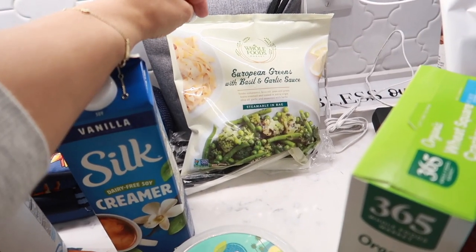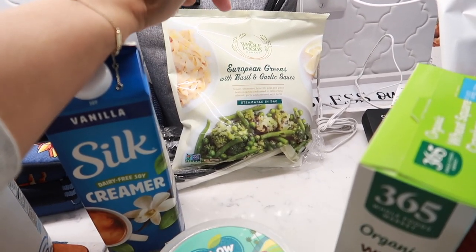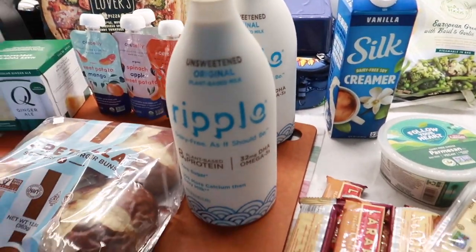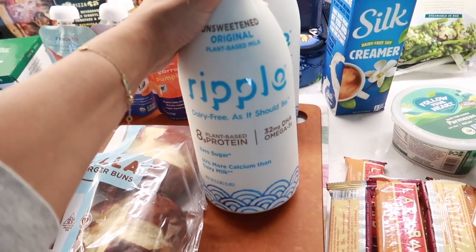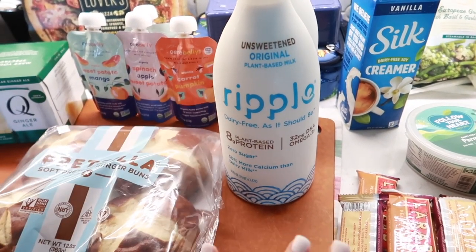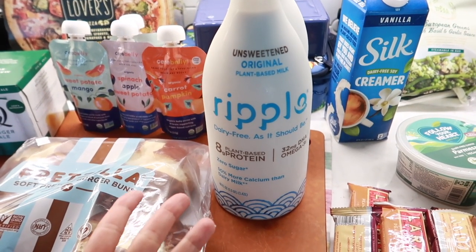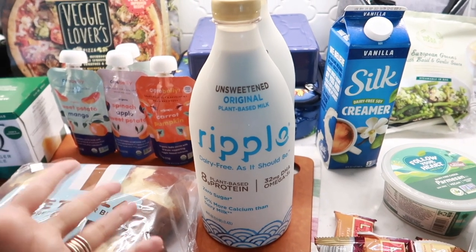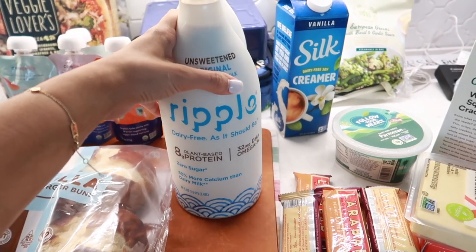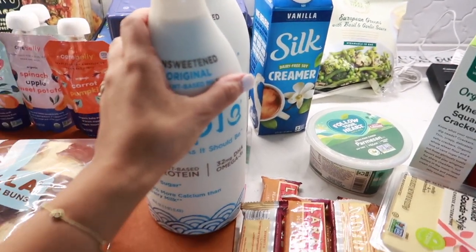Sometimes I'm so lazy with preparing vegetables, which is so funny because I'm a vegan, but I love these bagged vegetables. I love the sauce they come in — it tastes so good and it's so easy to prepare. Over here we have two bottles of the unsweetened original Ripple milk. Normally we get the Ripple Kids milk, but sometimes they don't have it in stock so we just get the regular, which is pretty much exactly the same.